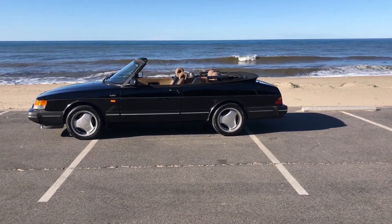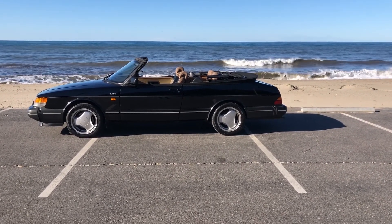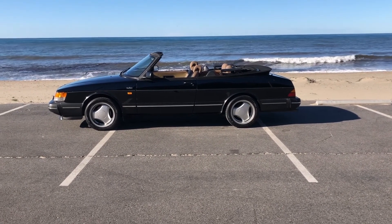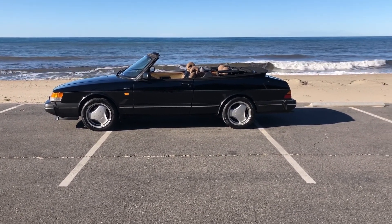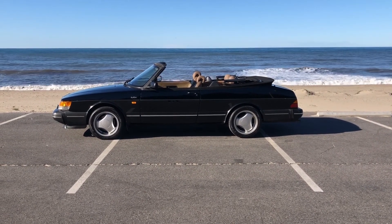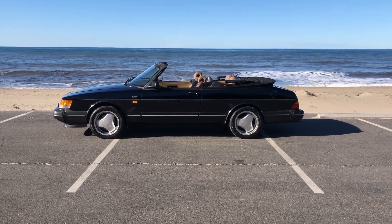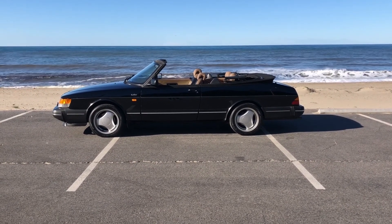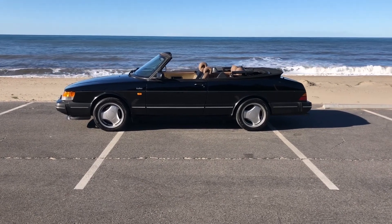Hi there and welcome — this is the sale video for my 1994 Saab 900 Turbo Convertible. It's a 1994 model year, actually manufactured in 1993, and it's done 111,000 miles. I've owned it for two years and there's an extensive amount of maintenance and preventative maintenance that's been done to it.